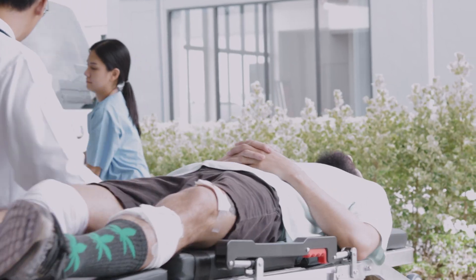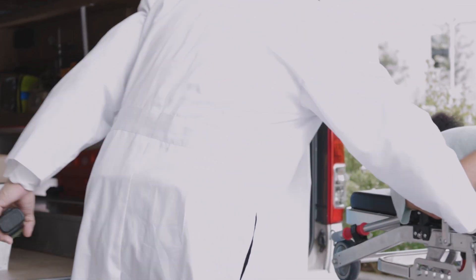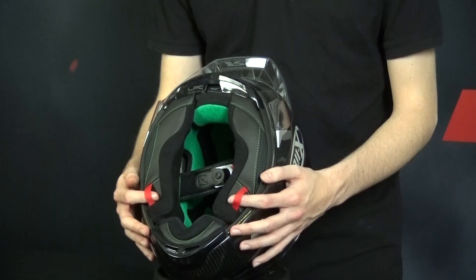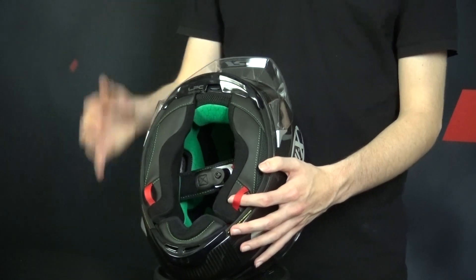Now comes one of the critical safety features in a helmet: the emergency quick release. These are commonly used on full face helmets, allowing for rapid removal of the helmet in case of an emergency or accident. It typically involves a mechanism that enables easy, quick release of the chin strap, facilitating the helmet's removal by emergency personnel.